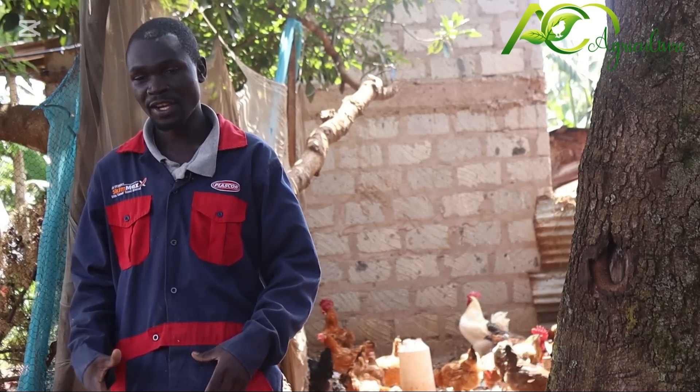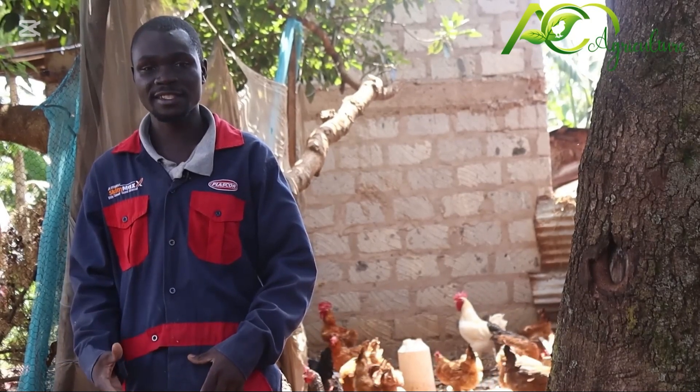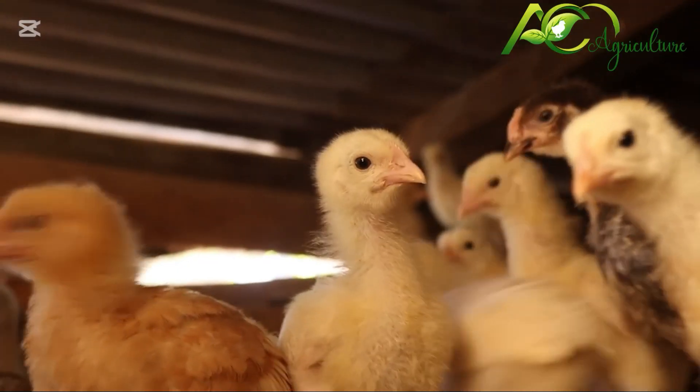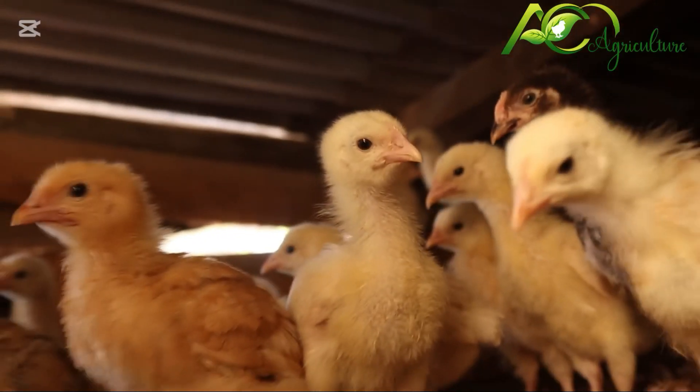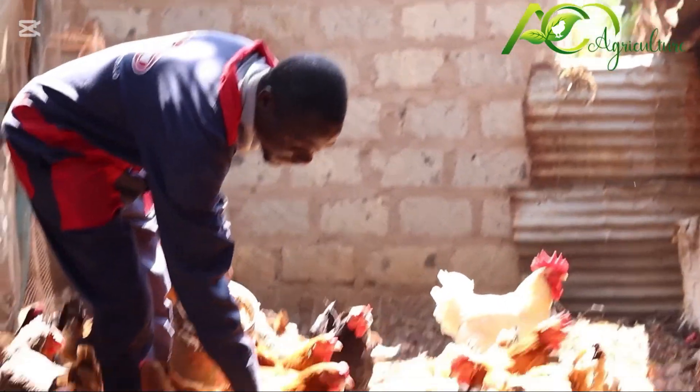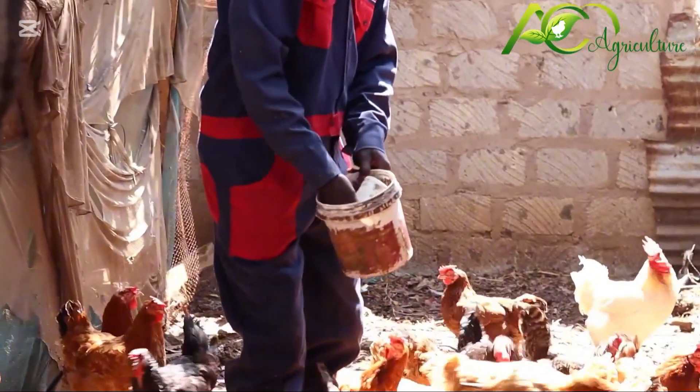I have specialized specifically on selling chicks, because when you compare the profit of selling chicks versus selling the mature hens, chicks are more profitable. My biggest challenge has been feeding the chickens — the feeds are very expensive. That's why when I sell mature hens the profit is very low, but when I sell the chicks I have a higher profit. So I decided to switch to selling chicks.